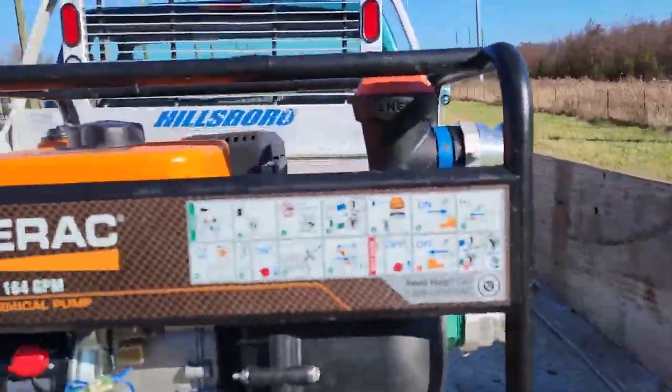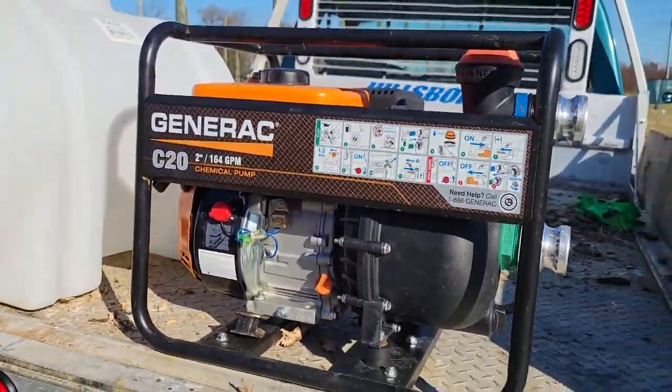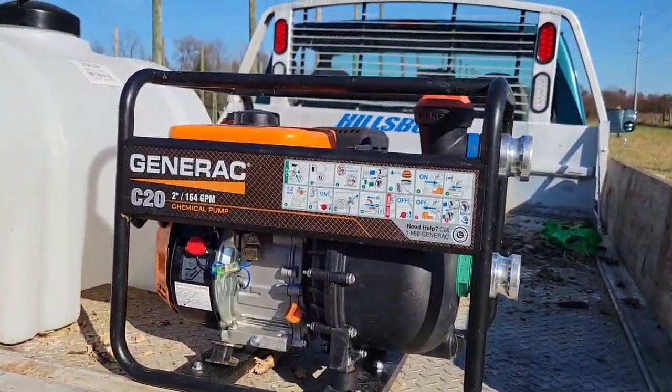With the $1,000 gift, what I bought was this Generac pump, which I can drop into my cistern, and I can fill this 1,100-gallon leg tank in about 15 minutes, whereas previously it would have taken about four hours.